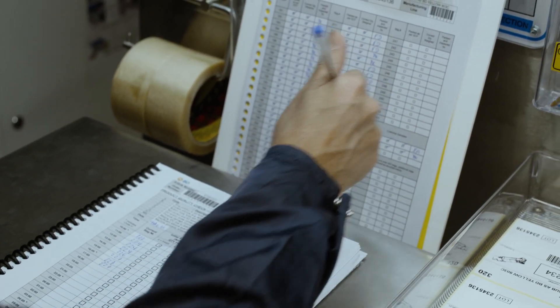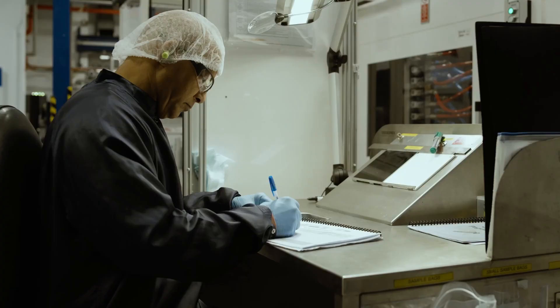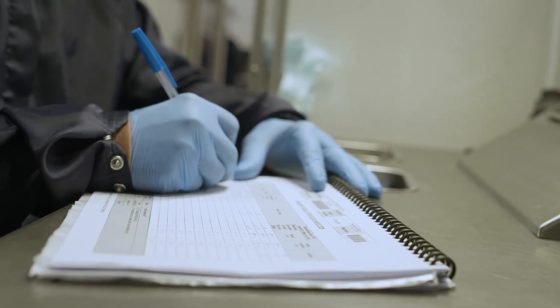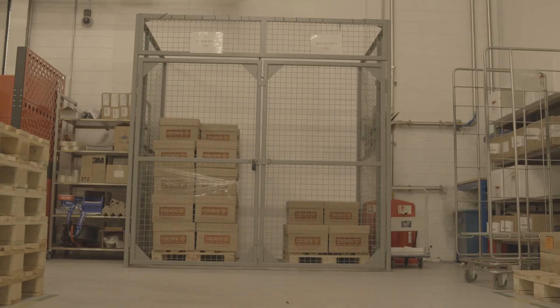Currently, everything that we recorded for that batch is done manually on paper. So this has always been a process that was vulnerable to human error and has been counter to our sustainability goals.